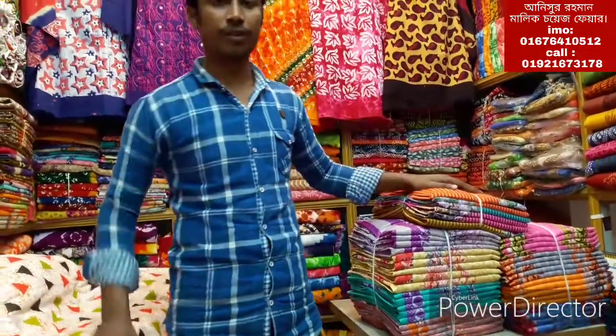Hello viewers, I am Anisur Rahman, Choice Fair Malik. I am presenting the exclusive Ferdous Lon collection. Ferdous Lon has 3 new models. I will look at all 3 models.